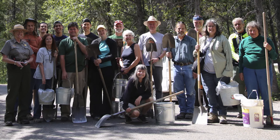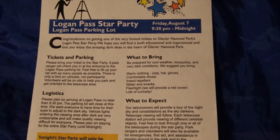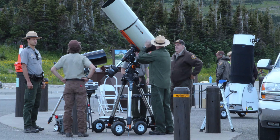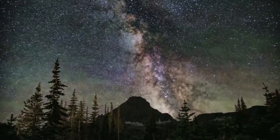The east side of the Going to the Sun Road opened up again on Friday, and several of us were able to go to the Logan Pass Star Party that night, where they had set up some ginormous telescopes. We were able to get close-up views of the stars, and also photographed the Milky Way and all of its beauty in this incredibly dark sky area.